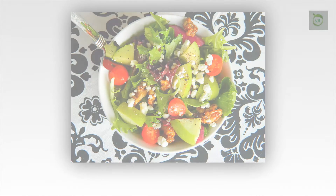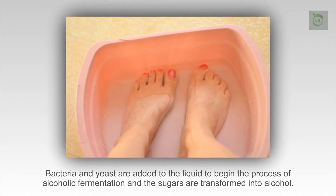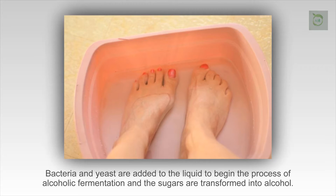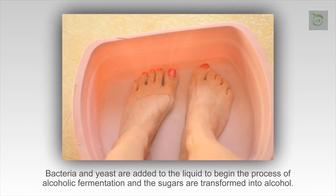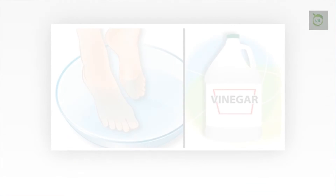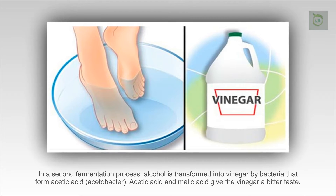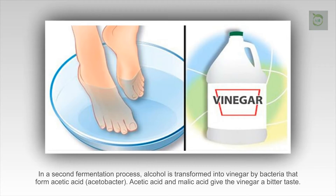It is made by grinding apples and pressing the liquid. Bacteria and yeast are added to the liquid to begin the process of alcoholic fermentation, and the sugars are transformed into alcohol. In a second fermentation process, alcohol is transformed into vinegar by bacteria that form acetic acid, acetobacter.